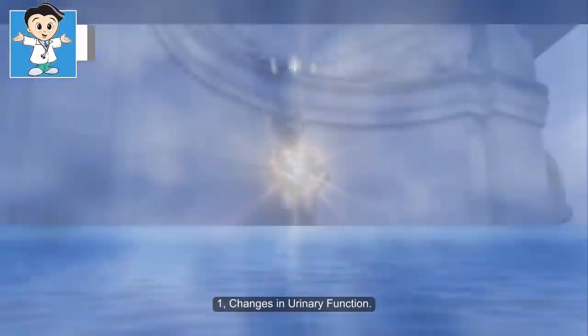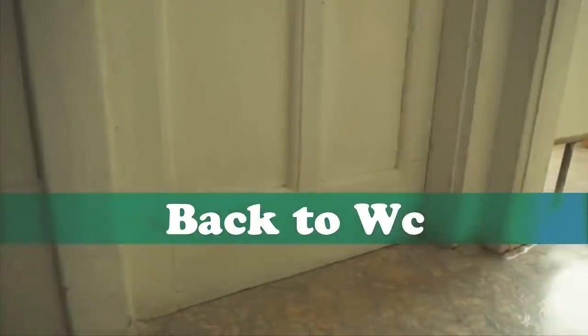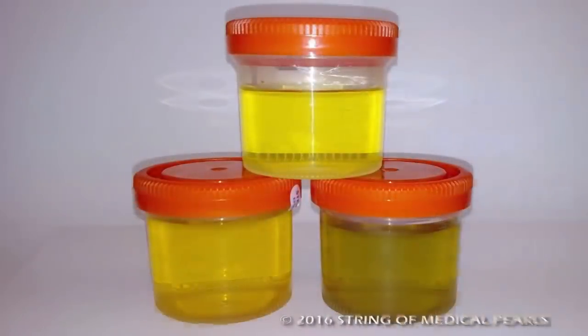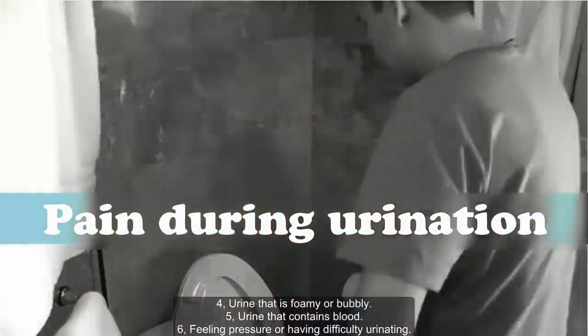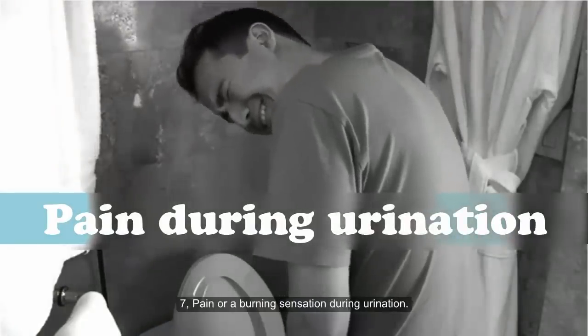One: changes in urinary function. The first symptom of kidney disease is a change in your urinary function. The change may be in the amount and frequency of the urine you pass. Other changes may include: getting up at night a few times to urinate; urge to urinate more often but not able to do so; urine that is darker than usual; urine that is foamy or bubbly; urine that contains blood; feeling pressure or having difficulty urinating; and pain or a burning sensation during urination.